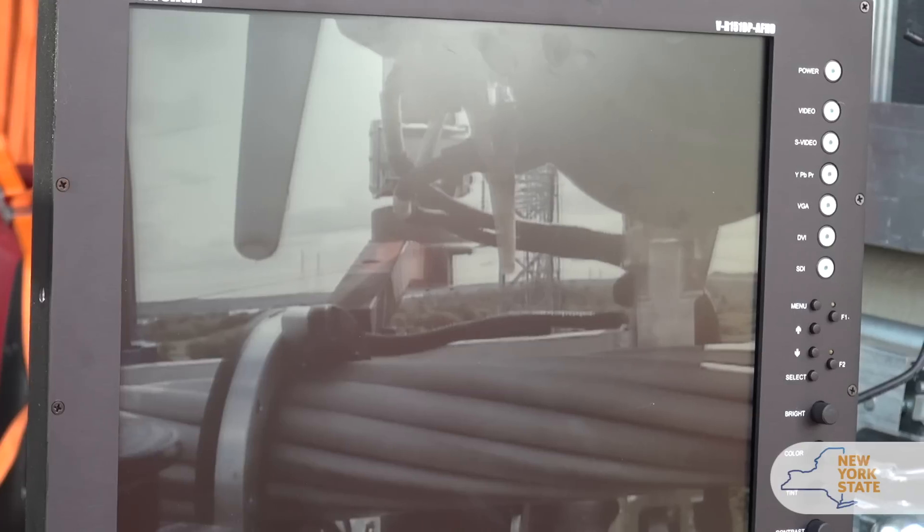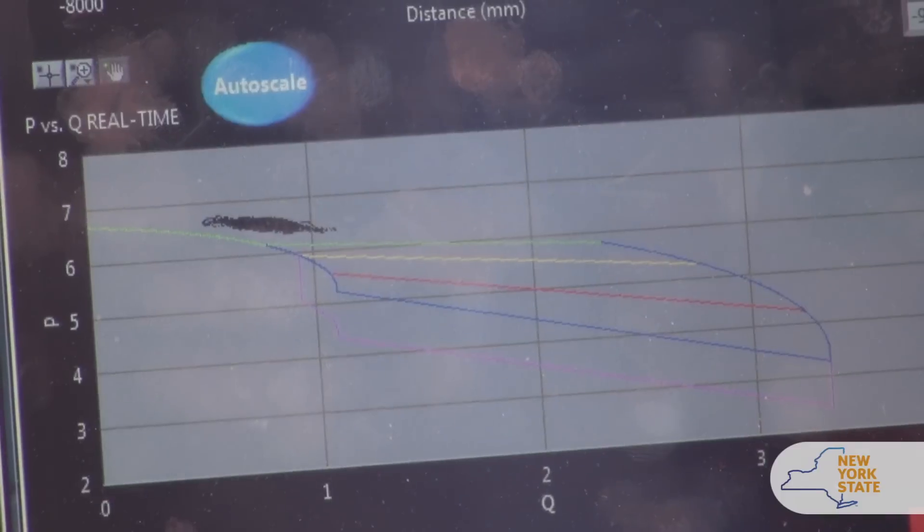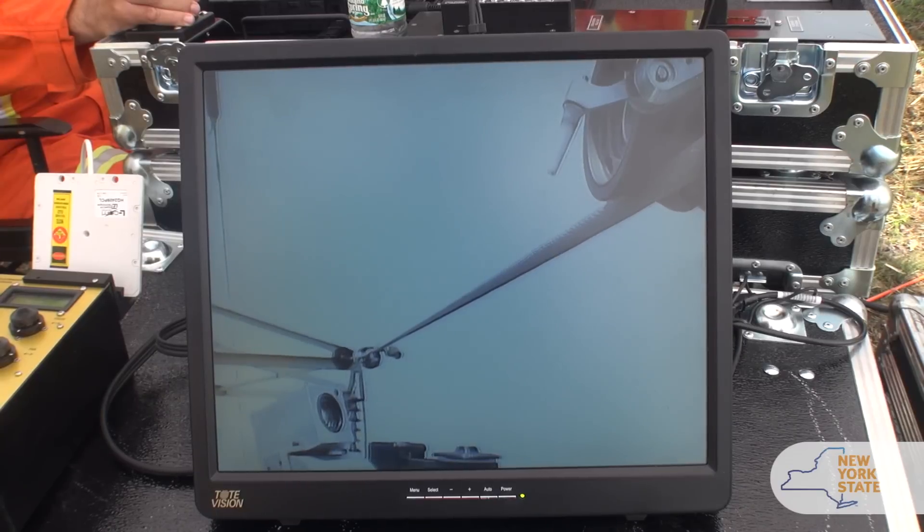Line Scout technology allows us to gather visual information, measure the electrical resistance of the joints, and more recently can allow us to monitor the corrosion condition of ACSR conductor.